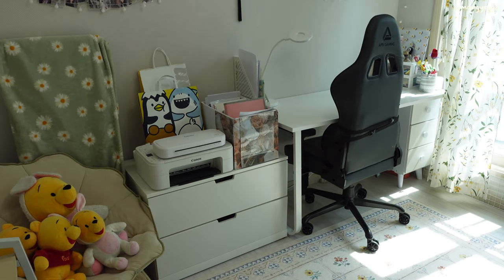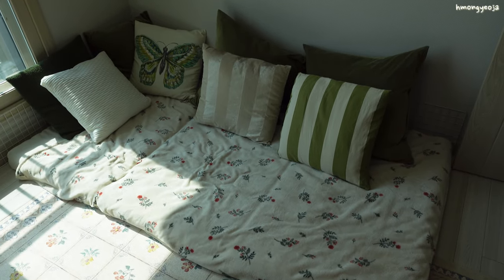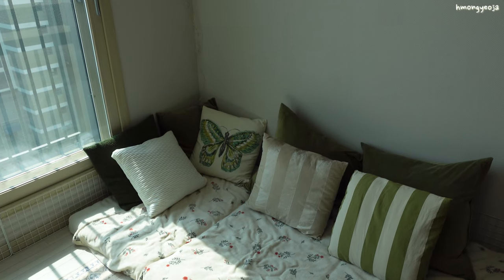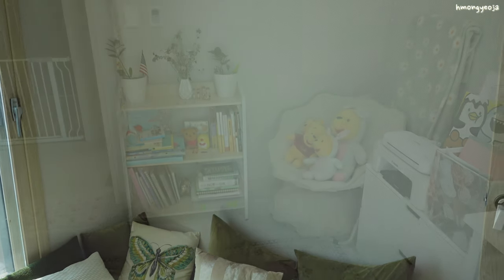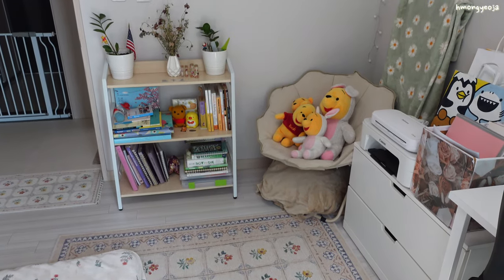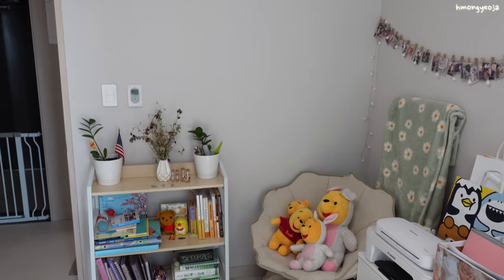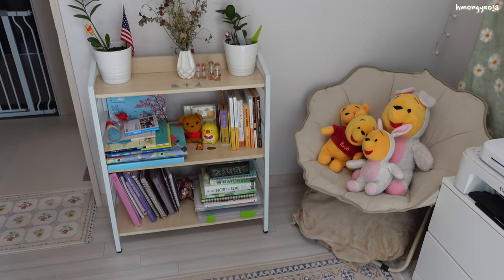On this side I just hung up a bunch of pictures and I also have my desk, printer, and all of my stationary stuff. On this side is my favorite — it's where I love to just sit and relax with my dog and take a nap sometimes. On this wall I just have my small bookshelf with some plants, some books, and just random things.